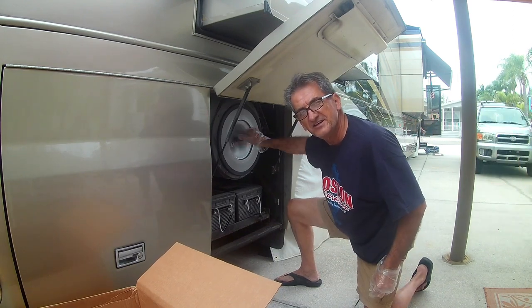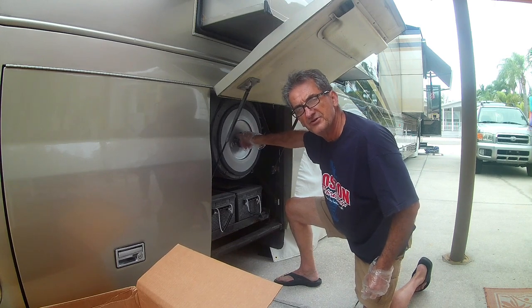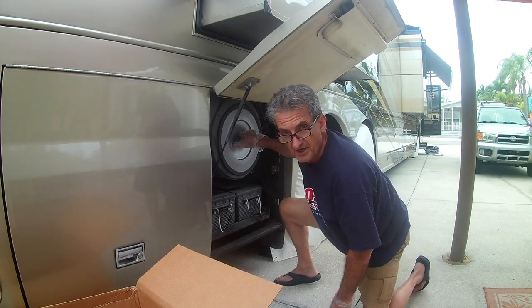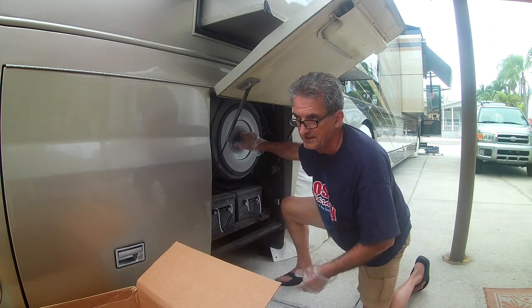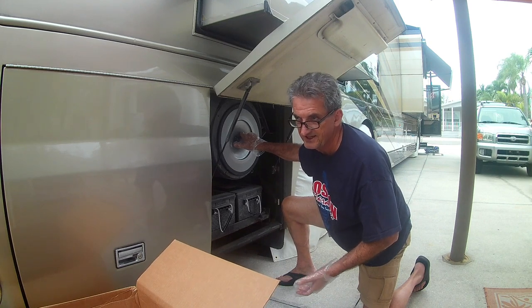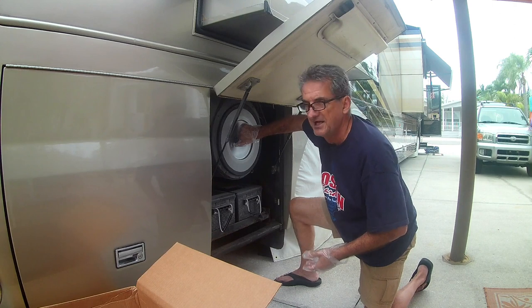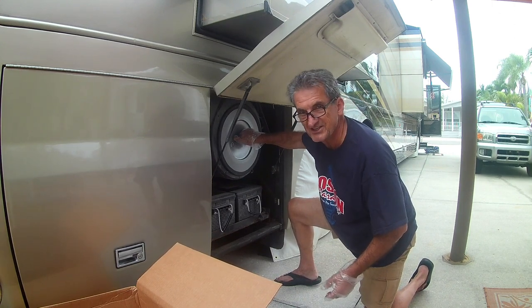They don't get any easier than that — easy swap. $100 filter, do it yourself, versus the garage was charging $270 to put that in with the filter. So $170 saved — that's a few bottles of wine. Thanks for watching. Now my filter and oil change is complete.